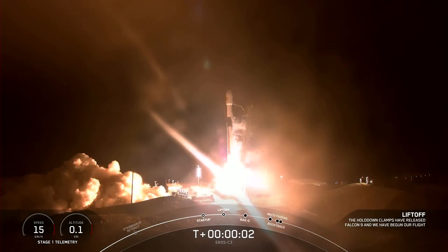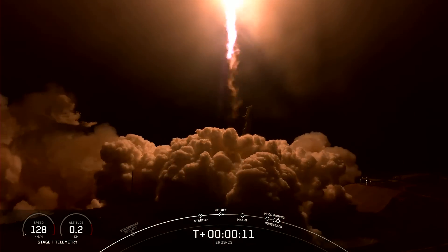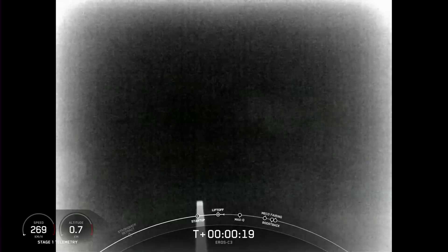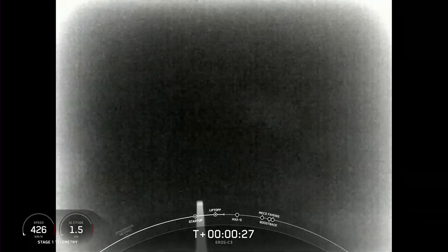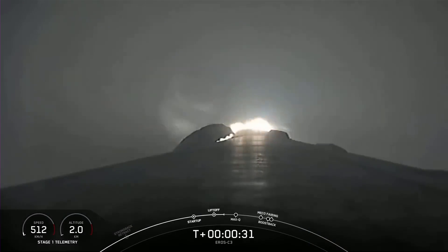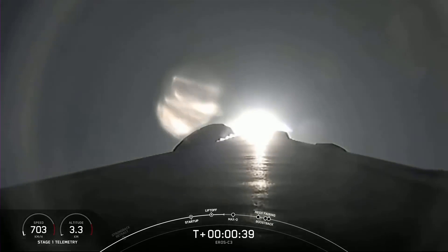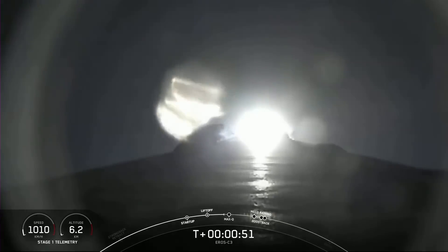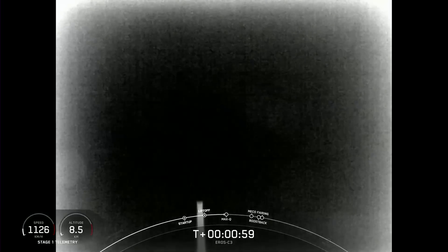Ignition and liftoff! We have liftoff. Stand by. Vehicle is pitching downrange, and all chamber pressures are nominal. Falcon 9 has successfully lifted off from Vandenberg Space Force Base's Space Launch Complex 4 East — nominal power and telemetry — carrying the Aero C3 payload. During ascent we tilt the engines, which is called gimballing, and that turns the rocket horizontally.